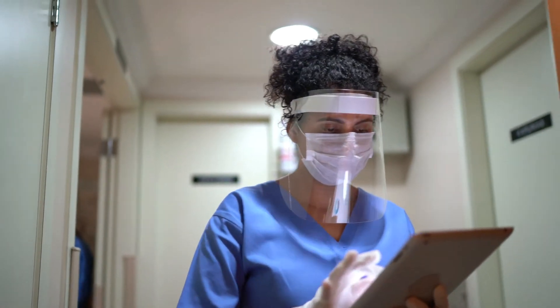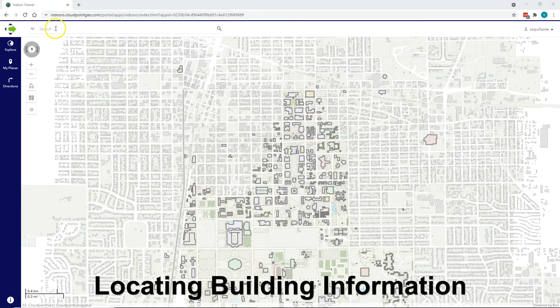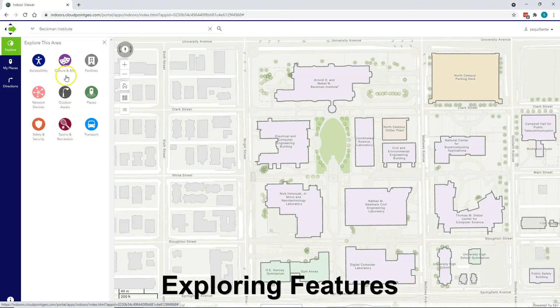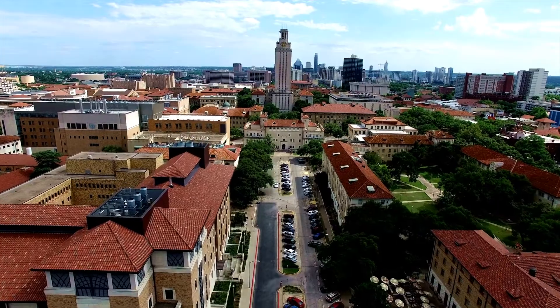Users can take advantage of these solutions in many different ways, such as searching and locating building information across a campus in one centralized location, or exploring features across a facility or even the entire campus using points of interest for both indoor and outdoor spaces.